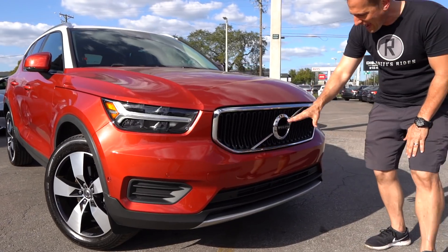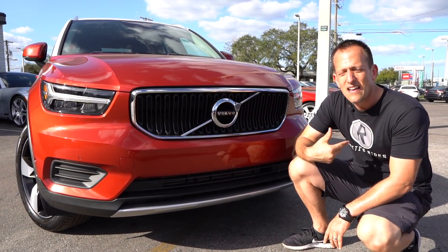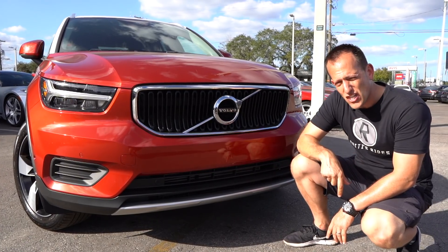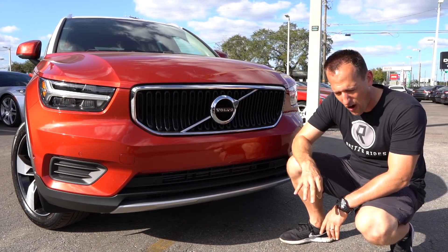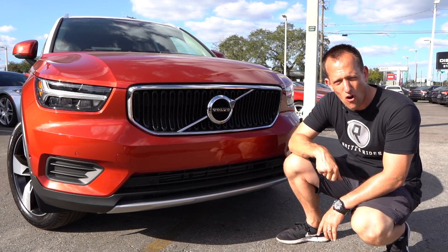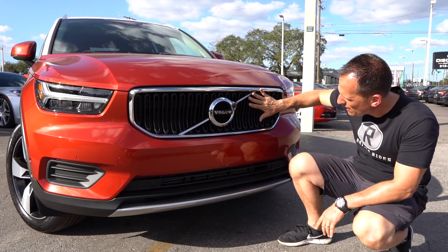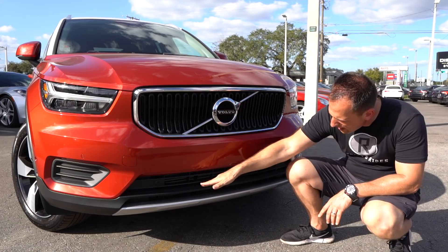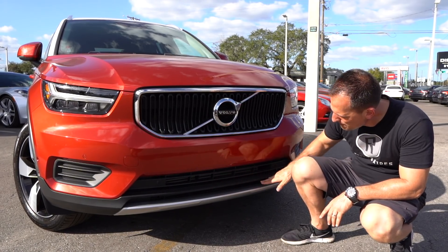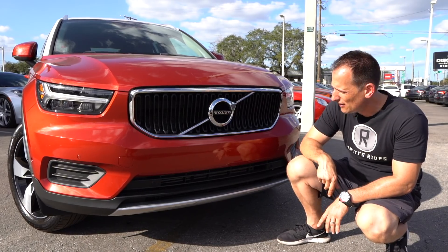We come across that iconic grille, the Volvo logo — so much history. Yes, Volvo is owned by a Chinese company, but they still put a lot of heart and soul, that Swedish heart and soul, into the design and the engineering. I love the concave look to the grille with the vertical slots. You come down, you have flat black and a little bit of silver that really breaks it up and gives it that SUV look.